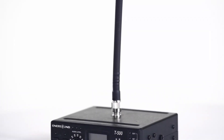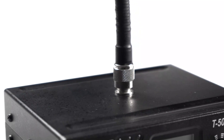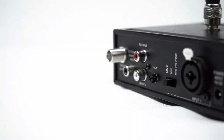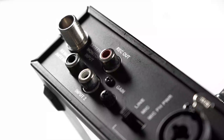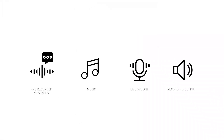Systems can be customized for larger venues, thanks to the extensive coverage range of 500 feet with included antennae. The transmitter features multiple input options to connect to different audio sources, such as pre-recorded messages, music, live speech, and a recording output.